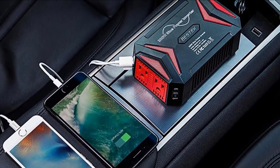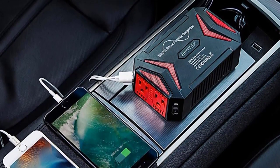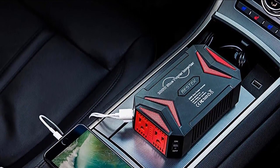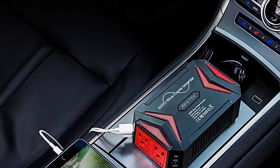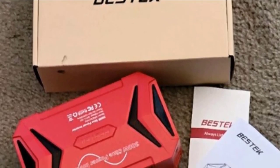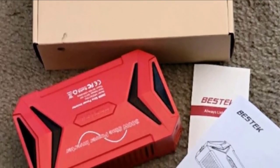The Bestick 300W Pure Sine Wave Power Inverter is a really good value and a great travel inverter that can convert power from a 12V DC car outlet into 300W of continuous AC power and 700W of surge power.